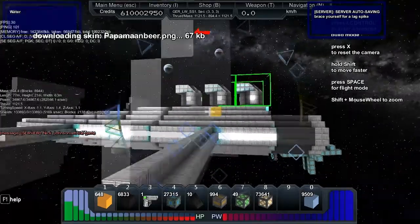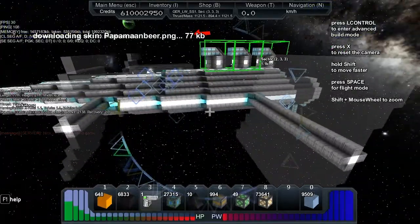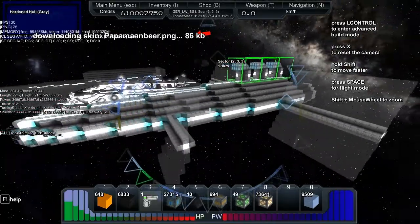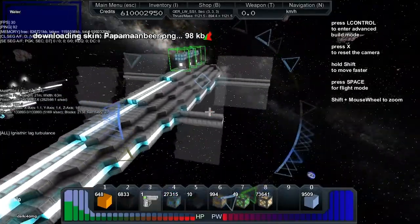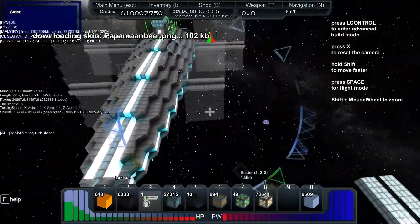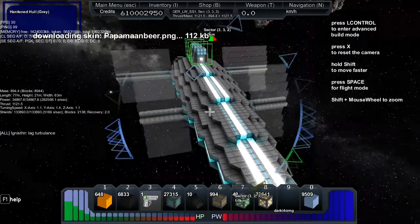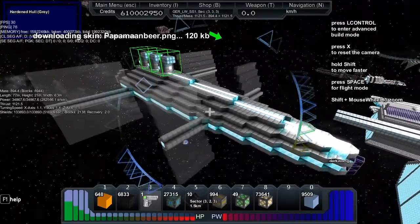So we've got a mass of 894, a length of 77 meters, height of 21 meters, and a width of 63 meters. The thrust is 1121 — that's probably about right. The turning speed is 1.1 on the X, 1.4 on the Y, and 1.1 on the Z.